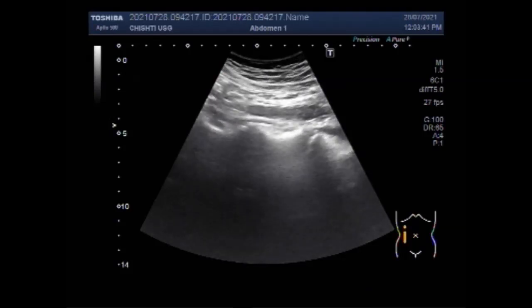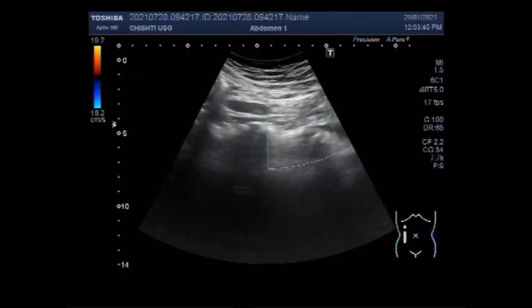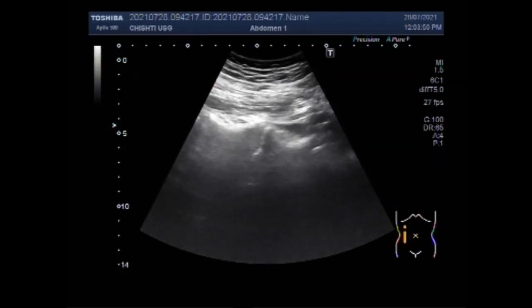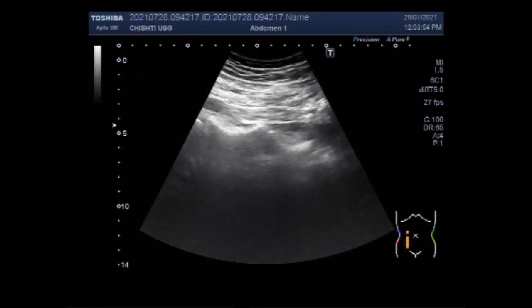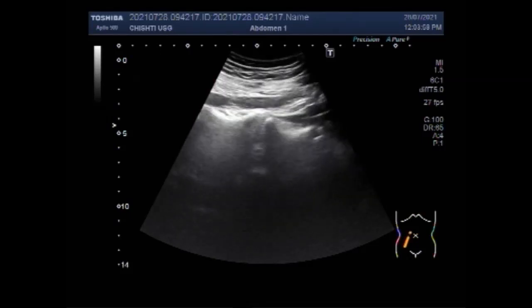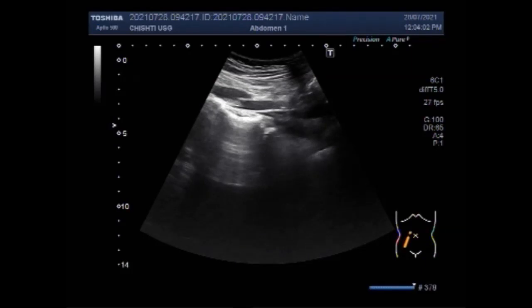Now this is the right ureter. If you have any doubt, you can use the Doppler to see whether it is a blood vessel or ureter. The ureter has no pulse, while blood vessels have color, pulsation, and flow within them.